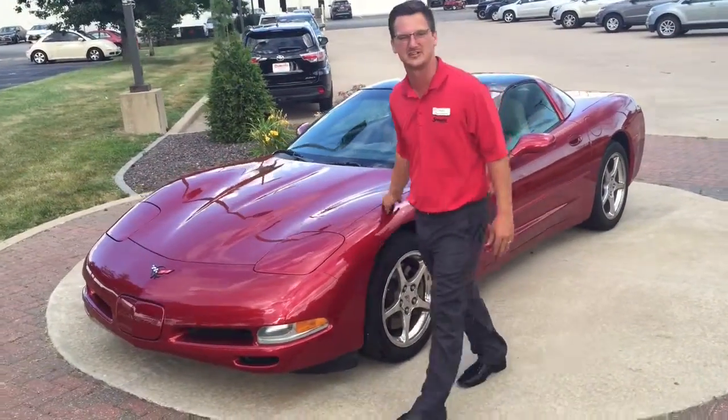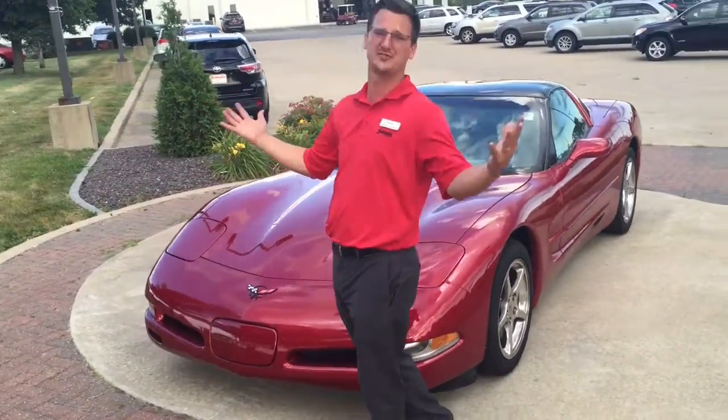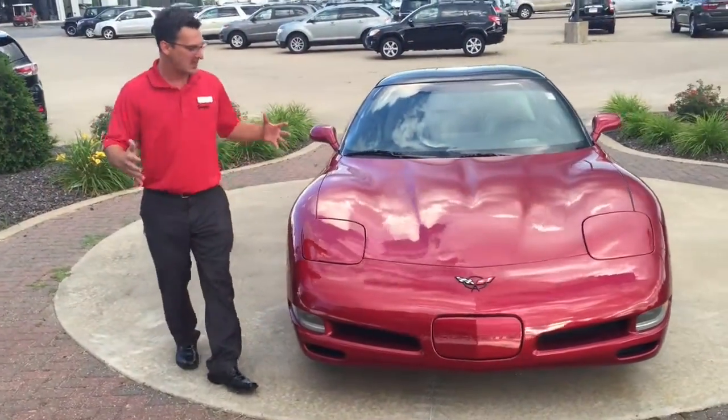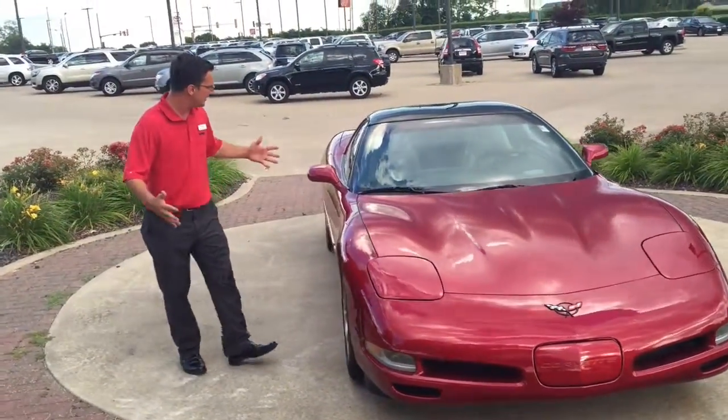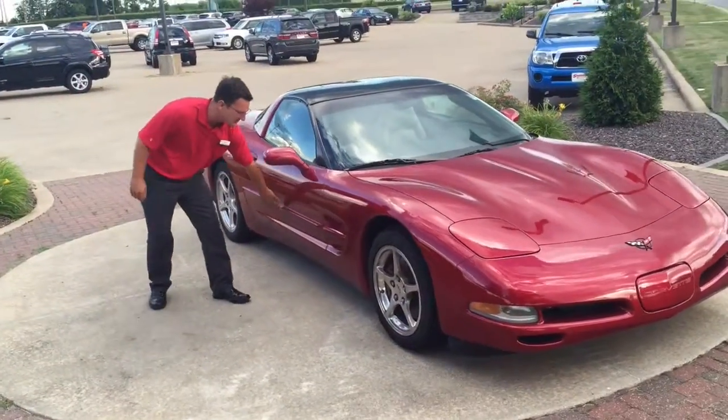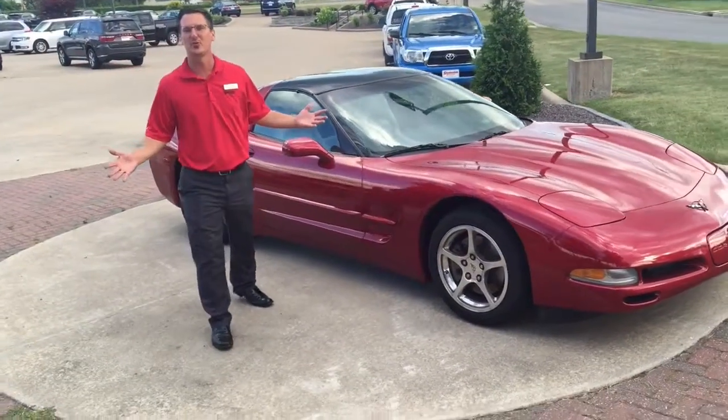5.7 liter engine in this thing is going to produce loads of horsepower. You're just going to be trucking it down the highway. We've seen a little bit of the outside here. That smooth red color. Got the protection package on here to protect against door dings. Let's see what this thing does on the road — get this thing out, get them horses just rolling.